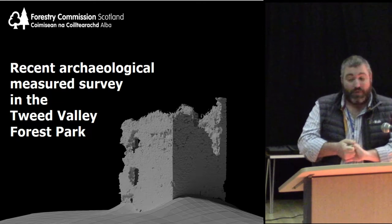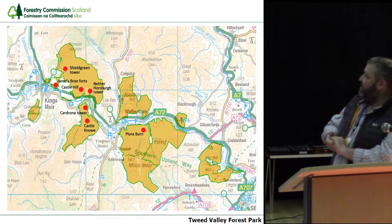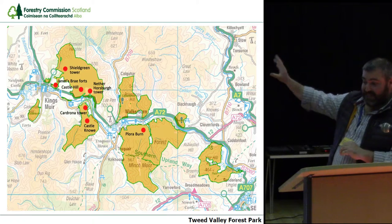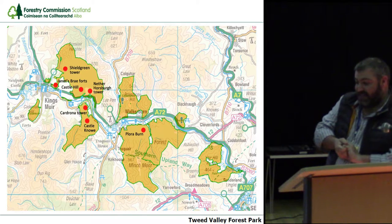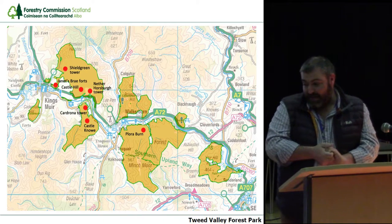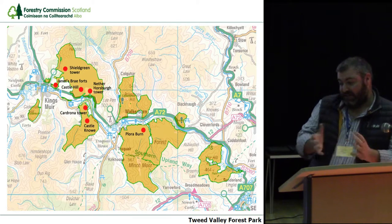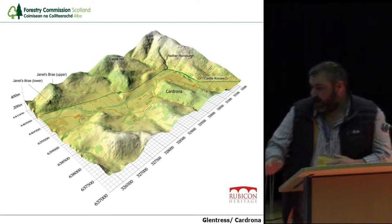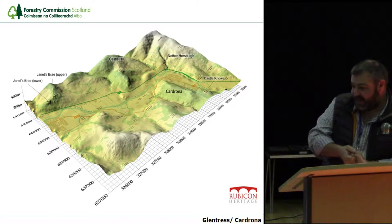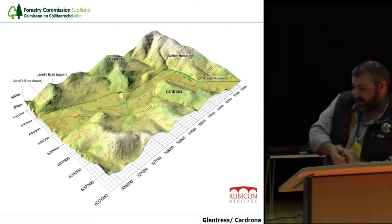We're talking today about a recent archaeological measured survey in the Tweed Valley Forest Park. That's the Forest Estate in the Tweed Valley, from Glentress and Cardrona on the west down to the east. The sites we're going to be looking at today are a variety of tower houses, but also the palisaded enclosures and hillforts of Janetsbury and Castle Hill, with Janetsbury overlooking Peebles and the two tower houses of Cardrona and Nether Horsburgh picked out in red.